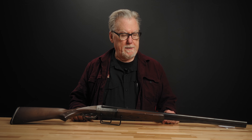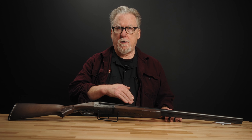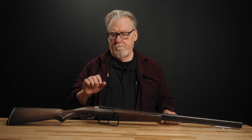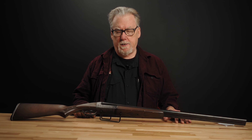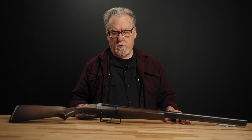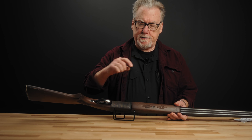If it has a serial number, it's post-1968. The Gun Control Act of 1968 required these guns to be serialized. Prior to that law, shotguns and rimfire rifles made domestically were not required to be serialized, and many manufacturers didn't — a lot of Remington and Winchester .22s were not serialized, and these Savage Stevens 311s before 1968 were not serialized. However, from 1949 until 1968, there was a date code. This is a post-68 gun, so it doesn't have the date code I'm about to talk about.